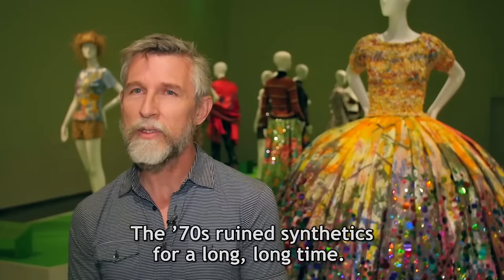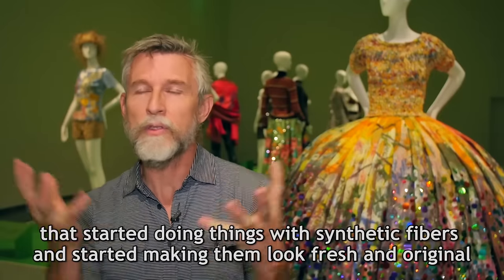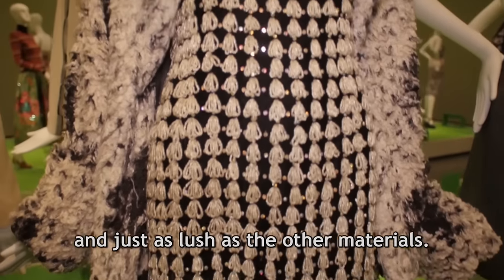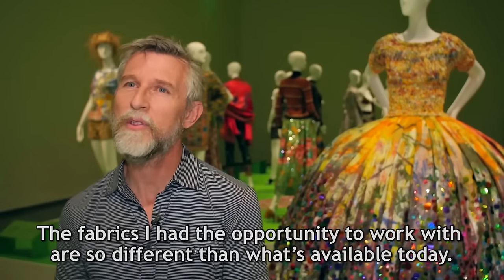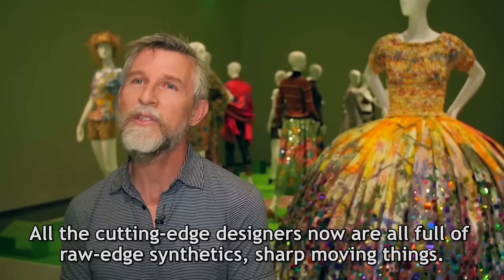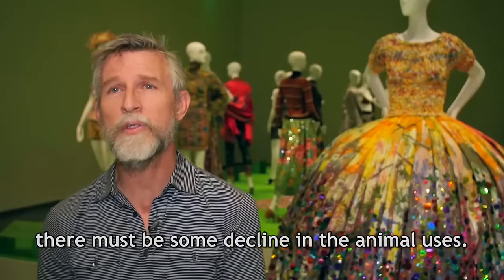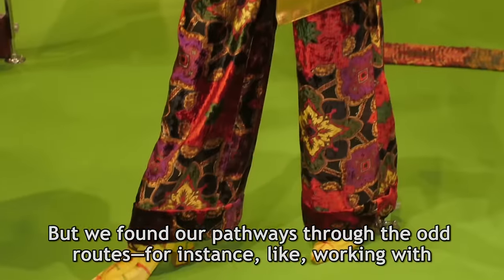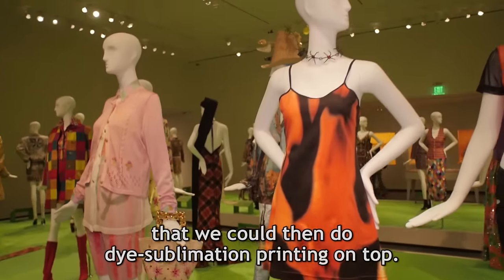The 70s ruined synthetics for a long, long time. It was the Japanese designers like Rei Kawakubo at Comme des Garçons who started doing things with synthetic fibers, making them look fresh, original, and just as lush as other materials. Slowly the industry started embracing it. The fabrics I had the opportunity to work with are so different from what's available today. Synthetic polyester is no longer a cuss word in fashion — all the cutting-edge designers now use raw-edge synthetic, sharp-moving things. We found our pathways through odd routes, like working with ski manufacturers in Germany and Italy to do incredible synthetics that we could then apply dye sublimation printing on top.